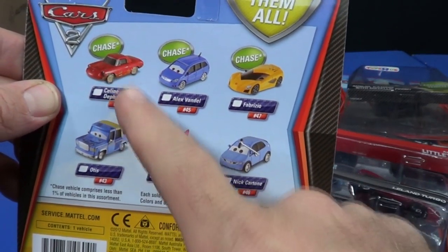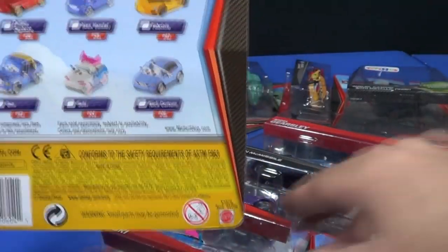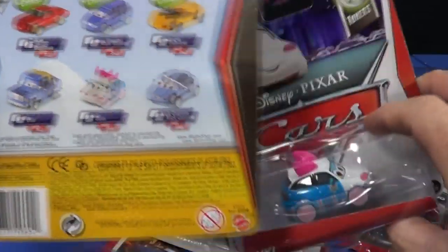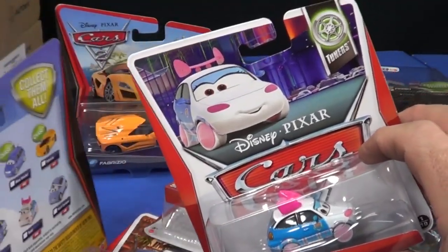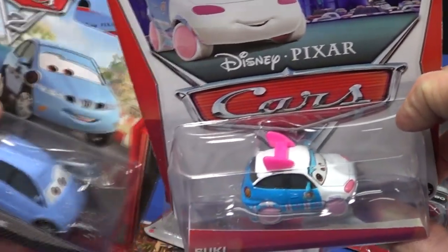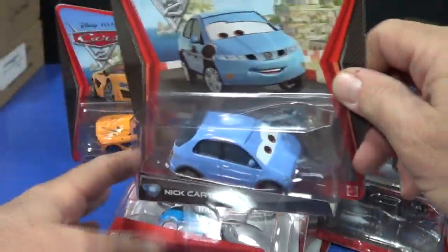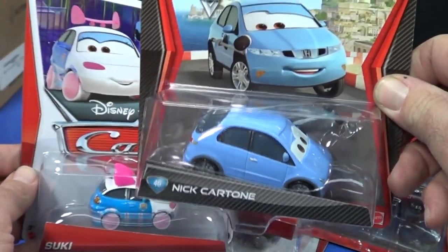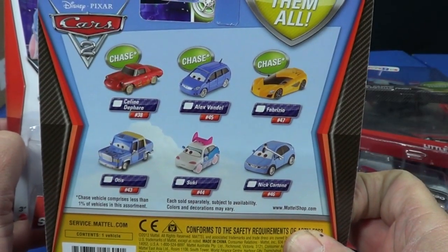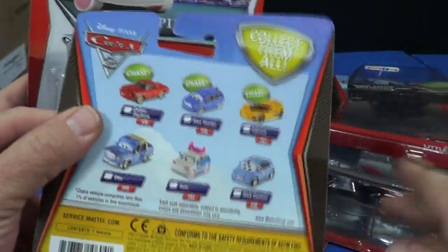I think I got one piece at Kmart. I also found Suki at Walmart — I wanted to find her. The interesting thing is the different packaging: I'm not sure if Walmart is only going to have this retro-style packaging like the original Cars — not Cars 2 — while Target has the Cars 2 style. I just can't keep track of all the Cars merchandise.